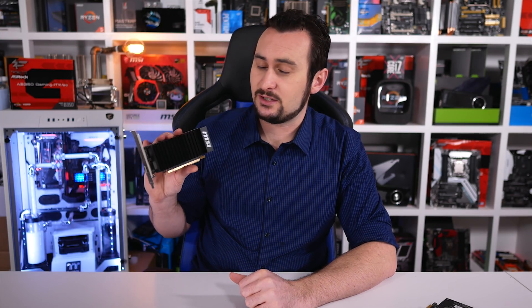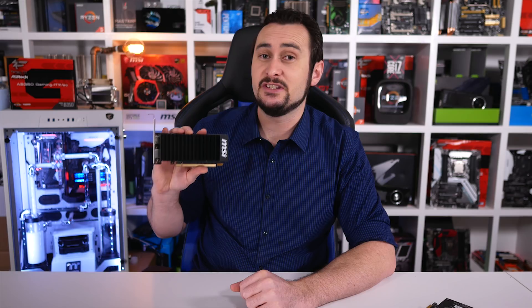The RX 550 is overall probably a tougher sell — I'll get to those reasons in a moment. When it comes to performance, the RX 550 was clearly the better choice for Battlefield 1 and Rocket League, and also slightly better in StarCraft. Meanwhile, the GeForce GT 1030 was miles better in PUBG and quite surprisingly Quake Champions. It also provided a better experience in Rainbow Six Siege and Dota 2, while being slightly faster in Counter-Strike and World of Tanks.